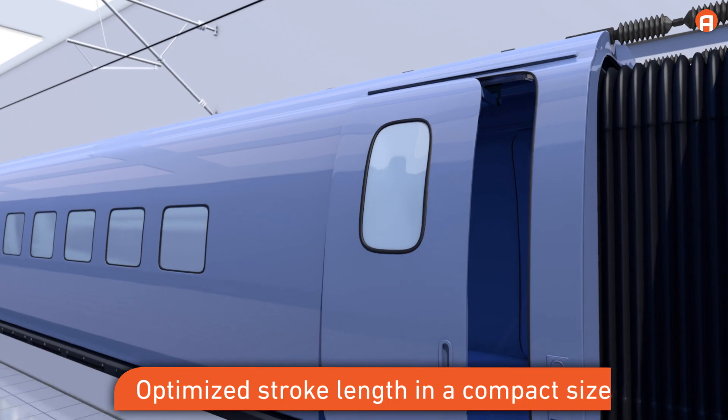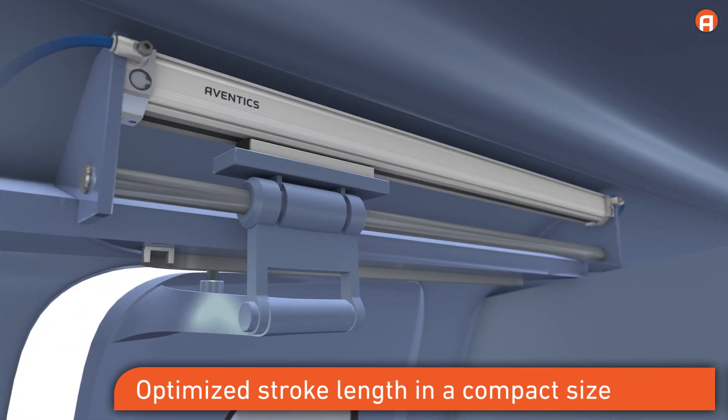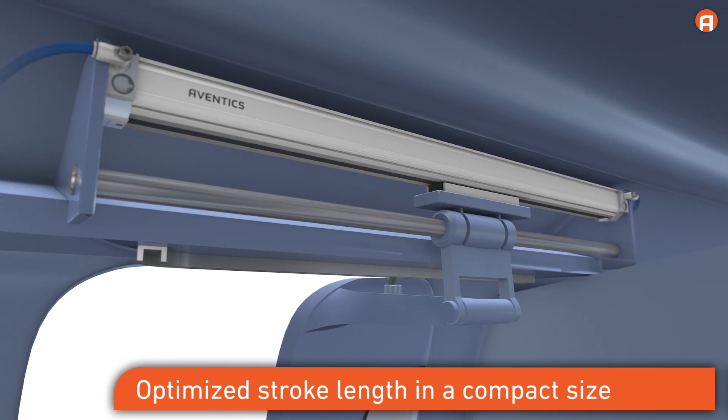The rodless cylinders offer optimized stroke lengths in a compact size. This saves space and facilitates machine design.